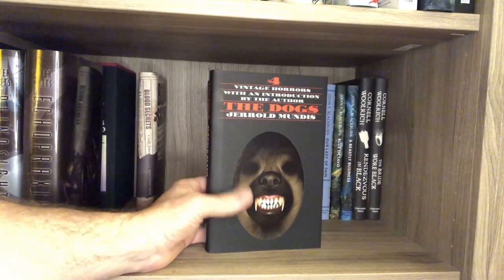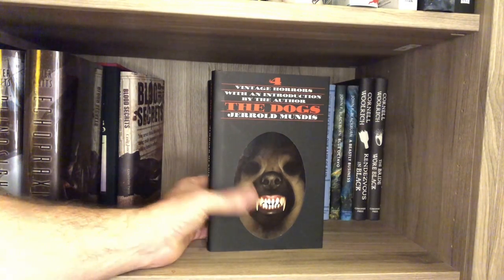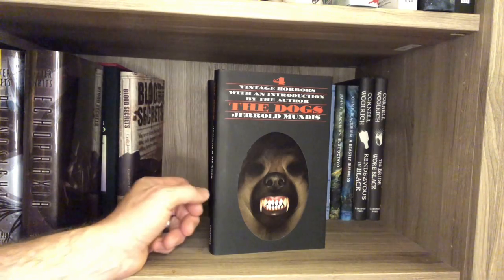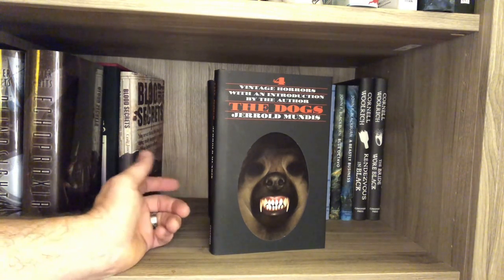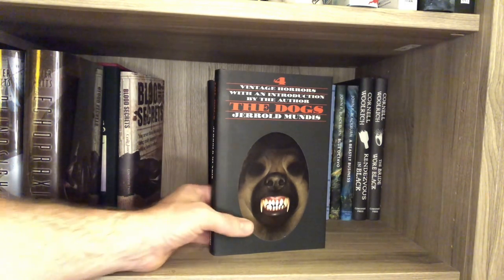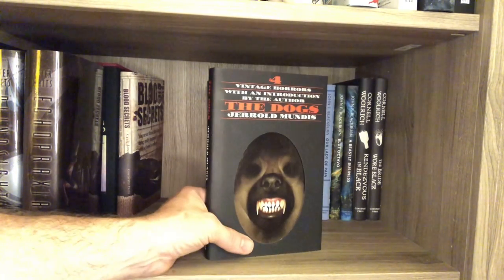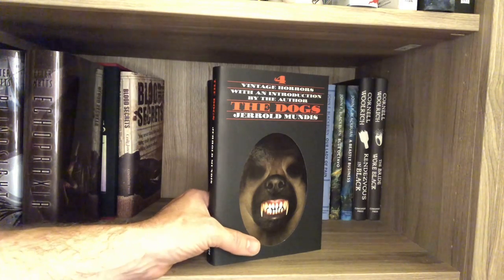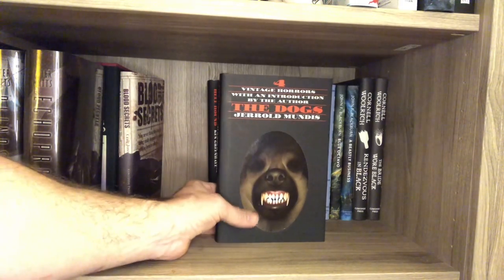The Dogs — this was okay. It didn't really feel like a horror book. This is the vintage horror series — I have vintage horror number four, where I start. I don't have one, two, and three, and each of those books costs about $200 apiece, so I'm not going to fill out the set. But I did enjoy it — it just wasn't really horror. It didn't feel like horror to me. It was interesting — like a 70s sort of trippy book.